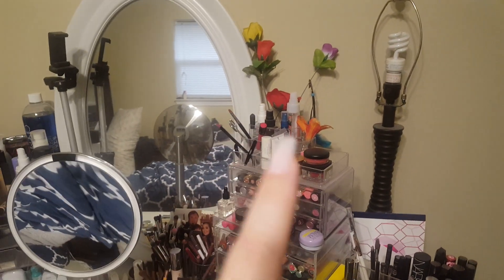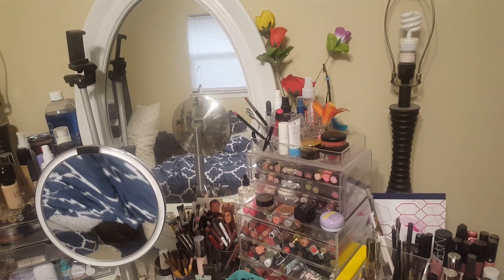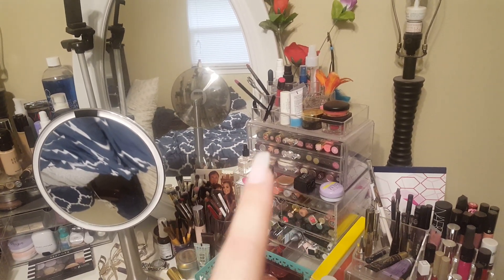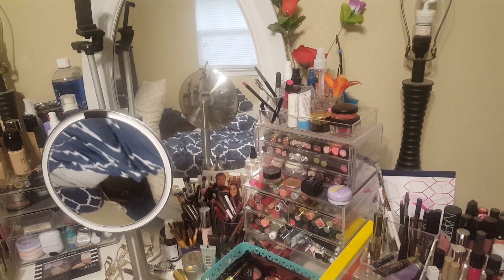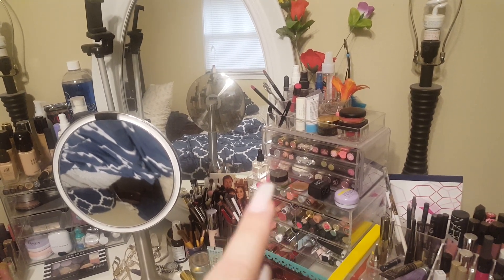In this large container right here I have a lot of lip products — mainly my nighttime lip balms and things like that. Also tweezers, lip brushes, scissors, and some roses that my oldest son gave me. All of this is lip products: lipsticks, lip balms. The only things in this tower that are not lip products are this eyebrow powder and a pomade.